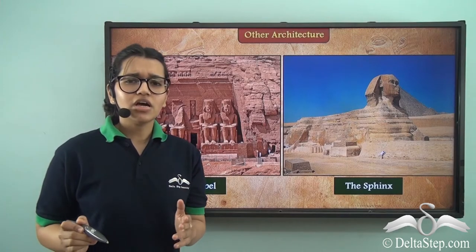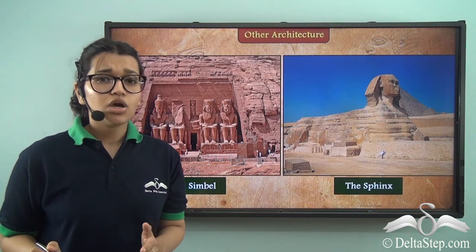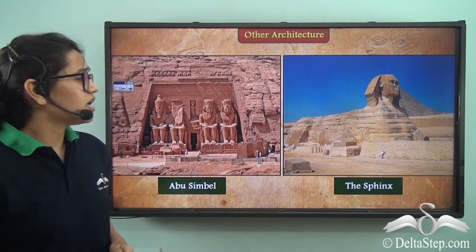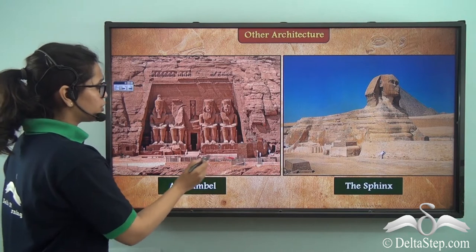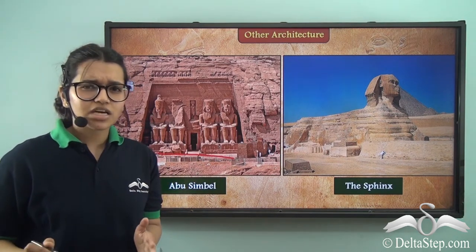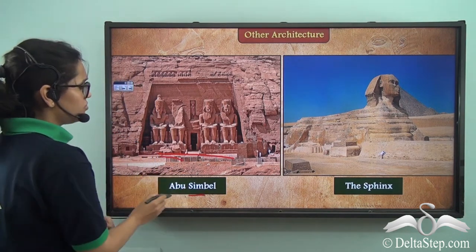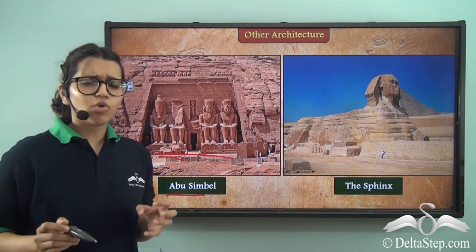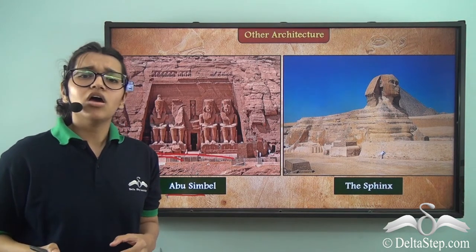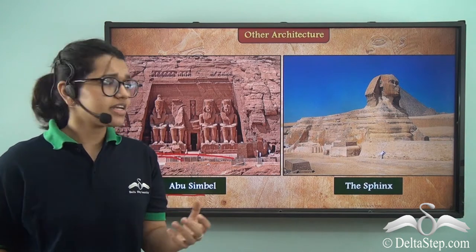If you think that building pyramids was all that these Egyptians did, you might be a bit wrong, as they also made such beautiful statues. They made huge gigantic statues with large columns, like this one which is in Abu Simbel. They also made smaller statues and structures for decorating their tombs as well as their temples.